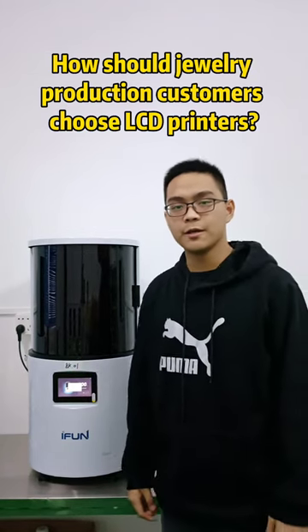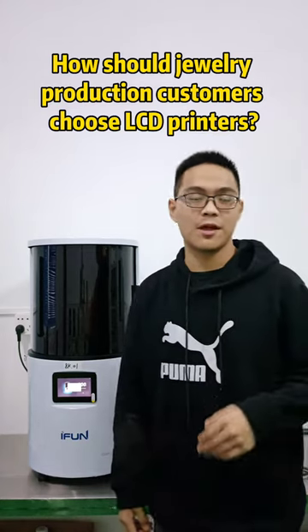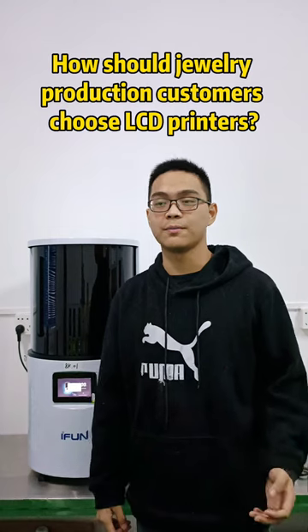Hello, this is Jojo from iPhone 3D. Our topic today is about jewelry used for 3D printing. In recent years, many LCD vendors have flowed into the market.